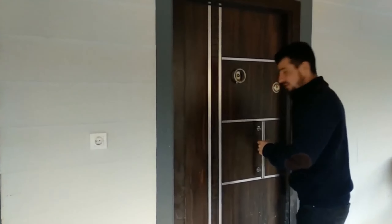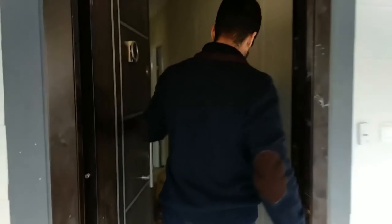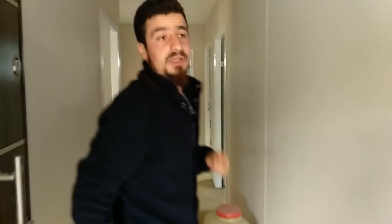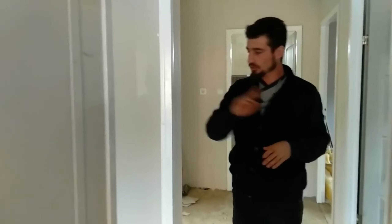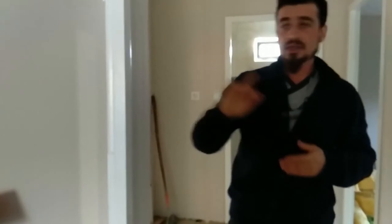Our home here is 73 square meters. I'll include aerial drone shots at the end of the video, so make sure to watch all the way through. You'll see the building's exterior views at the end. Come, let's go inside and see it up close.